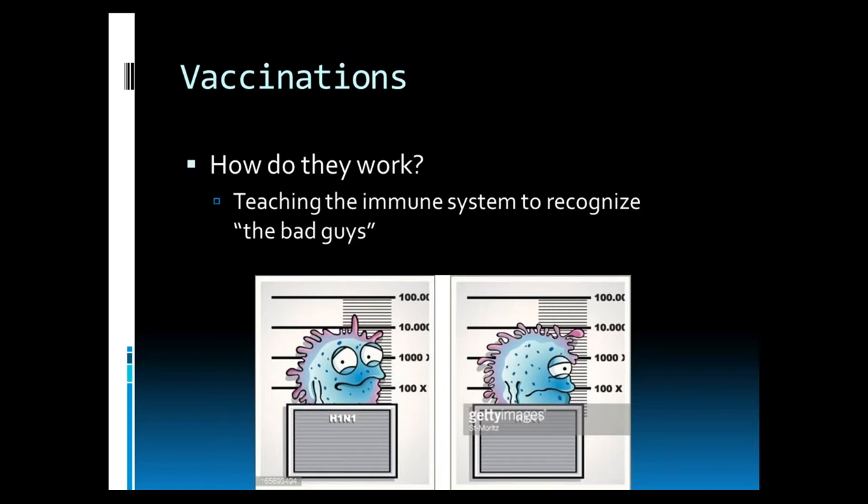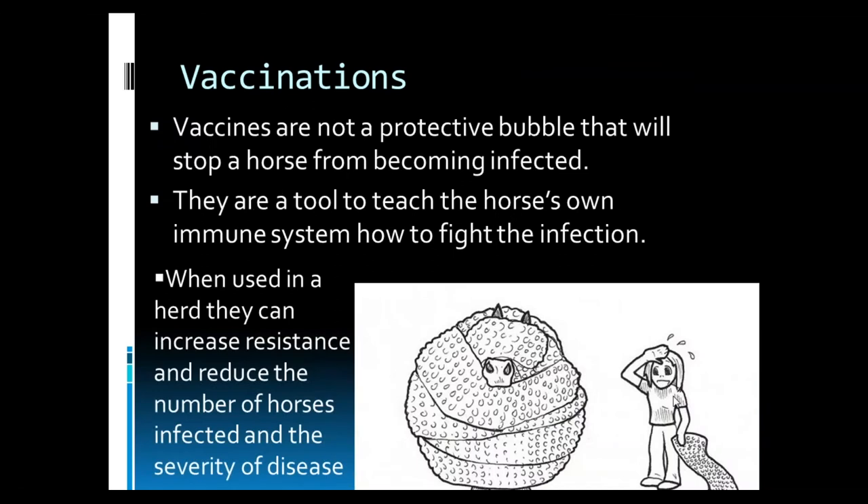Vaccines work by providing a mugshot to the immune system so they know who the bad guys are. Vaccines are not a protective bubble that will stop a horse from becoming infected. Instead, they are a tool to teach the horse's own immune system what the bad guy looks like and how to fight it. When we use vaccines in a herd situation, they can increase resistance, reduce the number of horses that are infected, and decrease the severity of disease in individual horses.